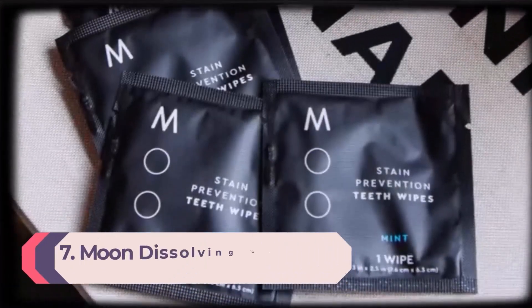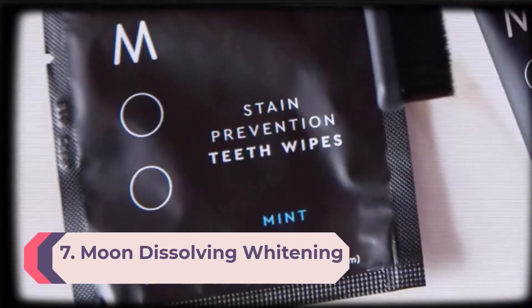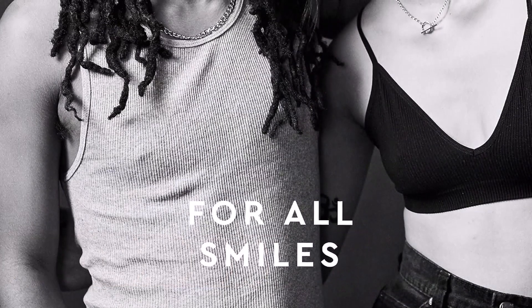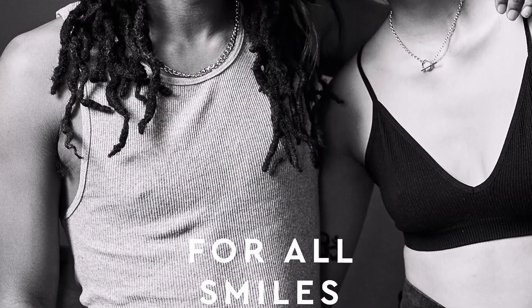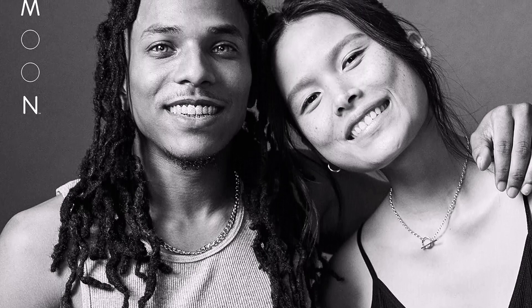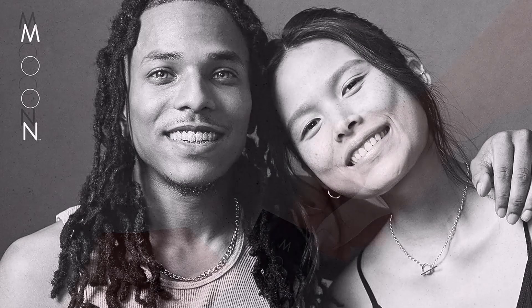Number 7: Moon Dissolving Whitening Strips. Moon's innovative minty teeth whitening strips with hydrogen peroxide are self-dissolving after about 15 minutes on teeth, so you can stick them on and forget about them. This product actually worked after the first use, an Ulta reviewer raved. Within 20 minutes they were completely gone, and they taste really great too. Creating innovation in teeth whitening, our dissolving whitening strips are super easy to use.